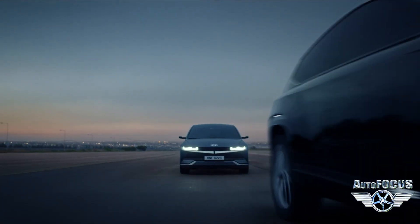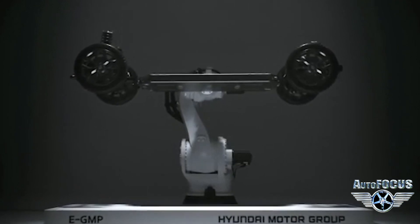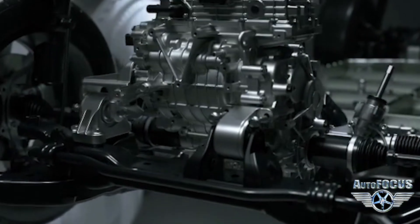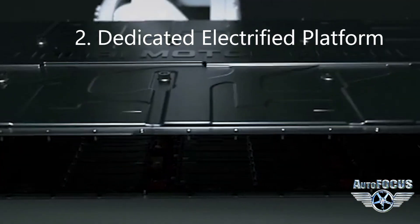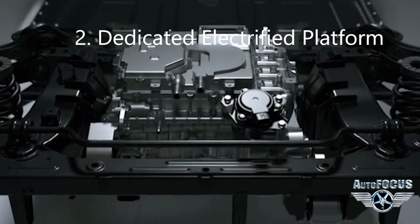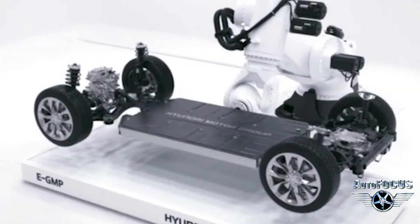That led to the IONIQ 5, IONIQ 6, and IONIQ 7. Hyundai launched the E-GMP platform — an 800-volt architecture allowing several innovations, such as charging from 10% to 80% in 18 minutes. That's faster than your cell phone. Secondly, there's a dedicated electrified platform that's powerful, but not a reconstituted ICE platform, so there's more room for space design and interior living space.